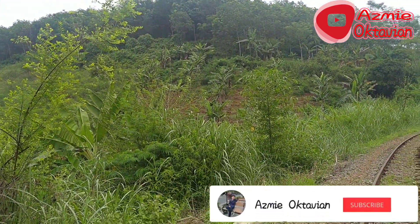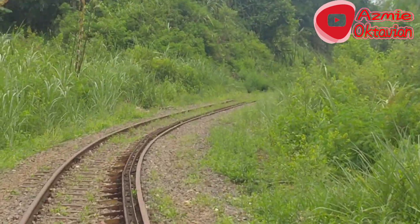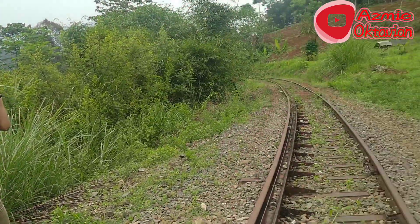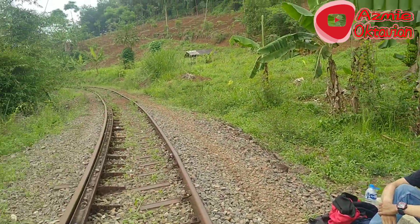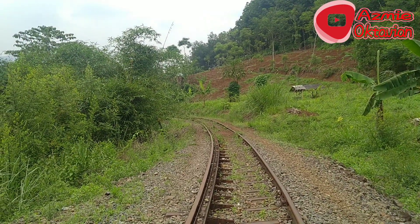Saya sempat beristirahat di sini, dan saya tidak akan melanjutkan lagi karena teman saya sudah capek, lemes, sudah berjalan 4 km. Sekarang saya berada di km 128. Tadinya sih mau sampai km 130, tapi ya karena teman saya capek, yaudah saya balik lagi ke arah Cipatat.